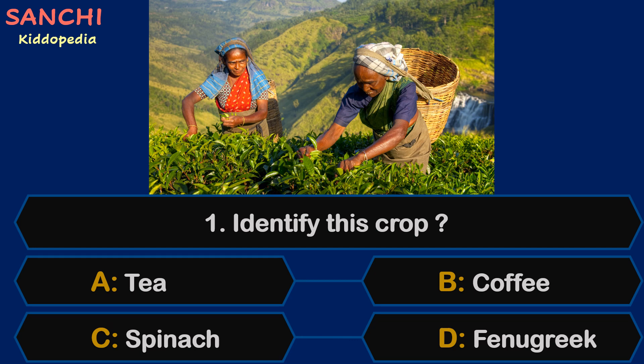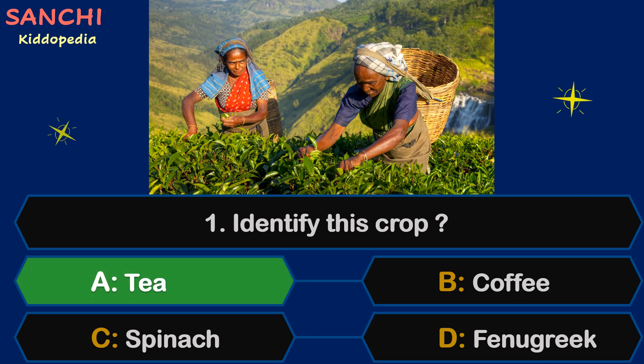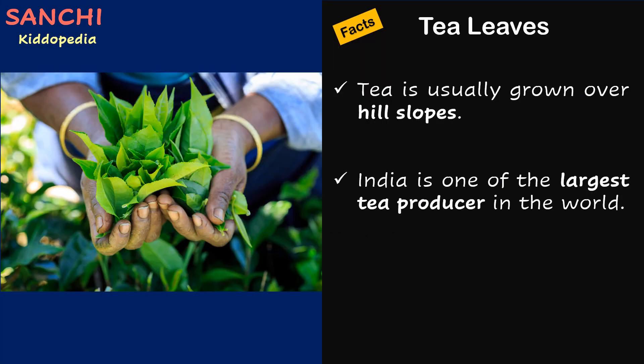Question 1. Identify this crop: tea, coffee, spinach, or fenugreek. The right answer is C. Tea is usually grown over hill slopes. Did you know India is one of the largest tea producers in the world.